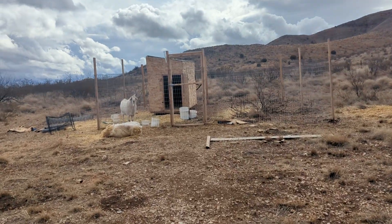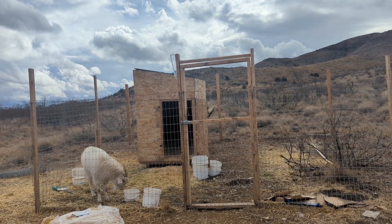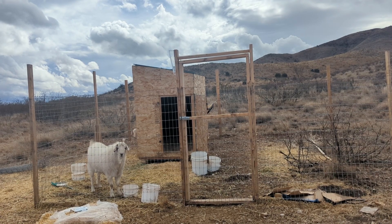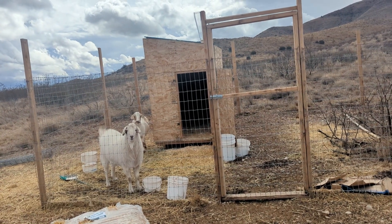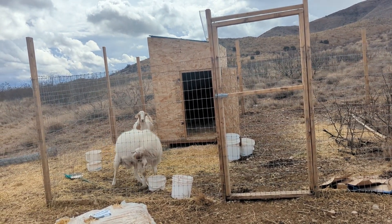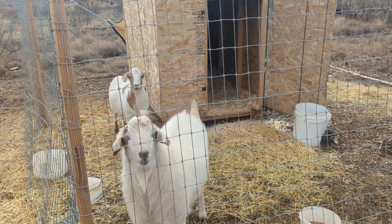I've got this small goat pen — it measures 20 feet by 20 feet with a small 4x8 shed to keep them out of the rain and warm at night. They don't stay in here forever; I only use it to keep them safe at night, when I go somewhere, or when I'm filming on video, because there's no way these goats will allow me to film — they'll nudge the camera or me.